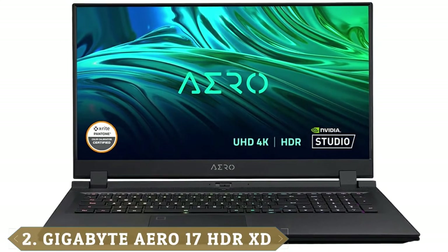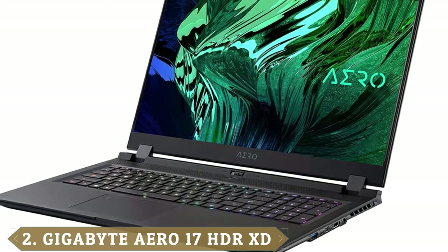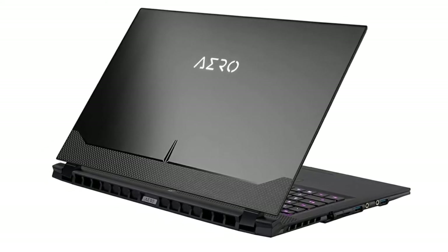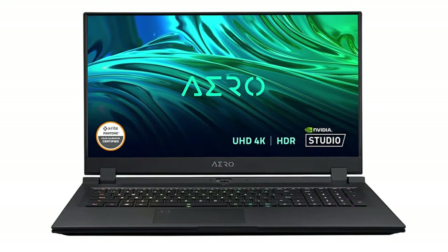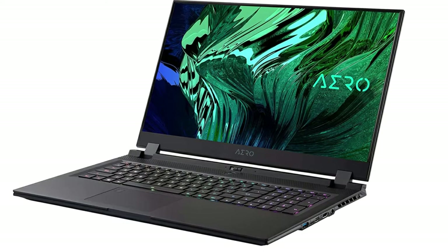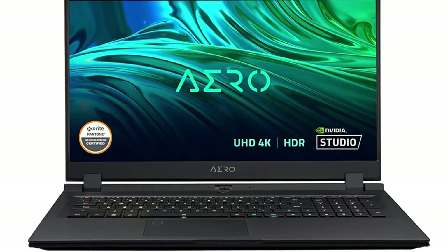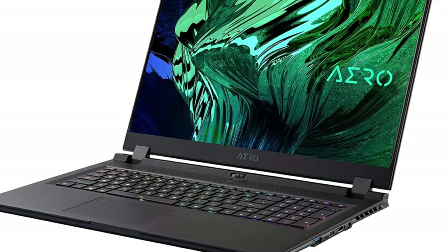Moving on to number 2, the Gigabyte Aero 17 HDR XD. The Gigabyte Aero 17 is a mobile workstation meant for productivity and power-hungry tasks. The build quality is superior, and it's one of the first machines to support Microsoft Azure AI technology. It includes a 144Hz display with ultra-thin bezels, and it's Pantone certified for unprecedented clarity and color accuracy. It comes with either Windows 10 Home or Pro. It does have a propensity to run hot due to its powerful NVIDIA RTX 30 series graphics cards, and battery life is up to 8 hours with settings turned down. Prices are comparable to similar brands and models.